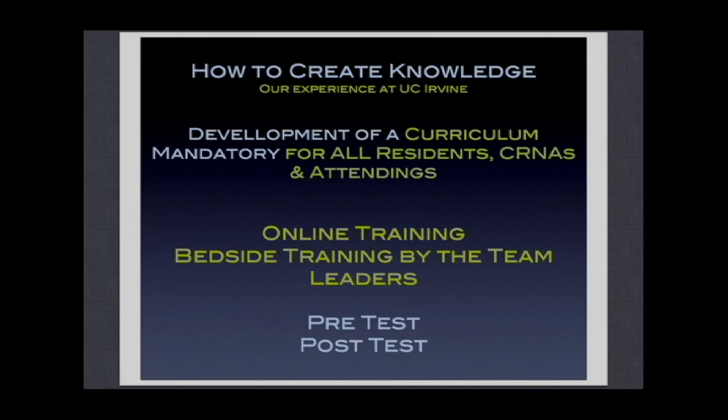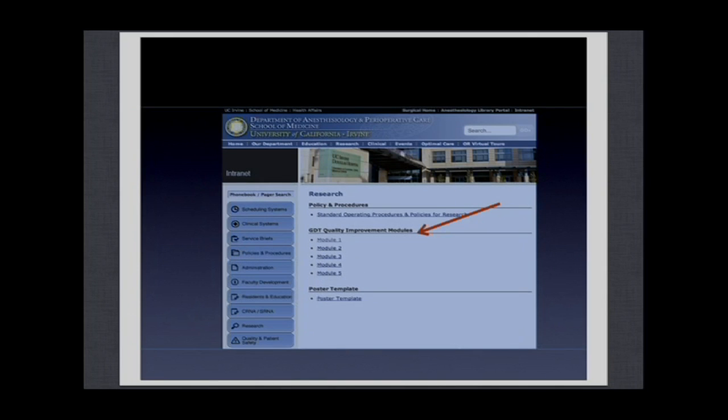The first thing we did was to try to change knowledge related to fluid management, hemodynamic optimization, and outcomes in high-risk surgery patients. We developed a curriculum that was mandatory for all CRNAs, residents, and anesthesiologists in charge of these patients. We had online training and bedside training to apply the concepts at the bedside with team leaders, and we conducted a pre-test before and a post-test after the learning module implementation.